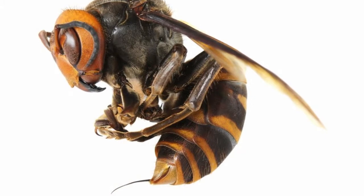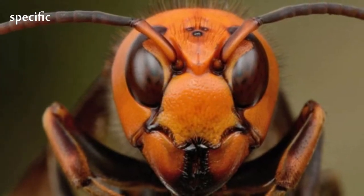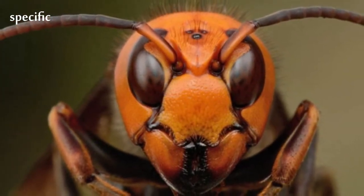The abdomen alternates between bands of dark brown or black and a yellow-orange hue. The sixth segment is yellow. Its stinger is up to 10 mm long and contains a potent venom.